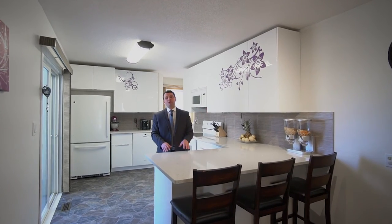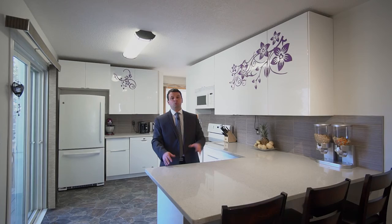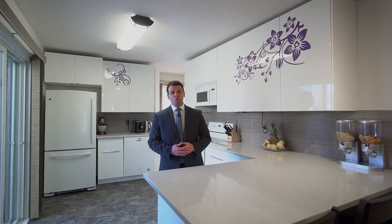Welcome to this beautiful family home that features three bedrooms, two full bathrooms, a beautiful remodeled kitchen with quartz countertops, a large fully-fenced backyard, double-attached garage, and much, much more.